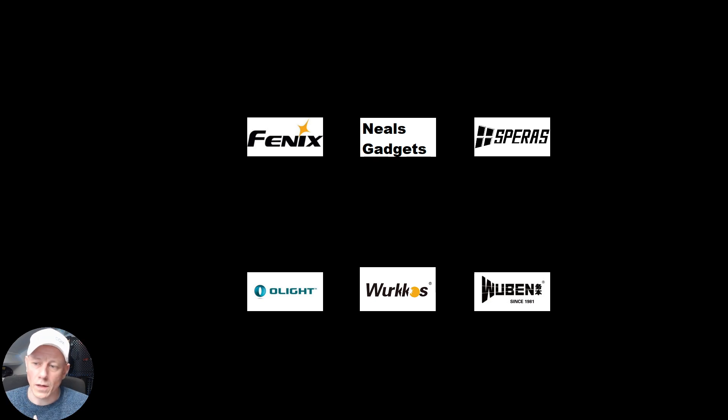We could have had many more, but it just takes so much time from my end to organize it all — it's not a small thing. I do this for you guys because I cannot earn anything from this anyway. So these are the sponsors.